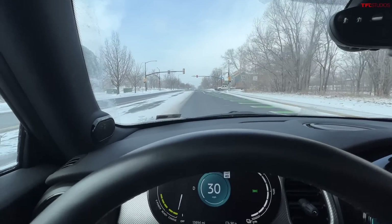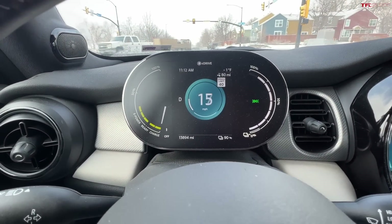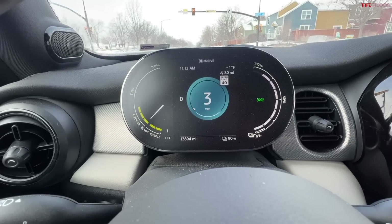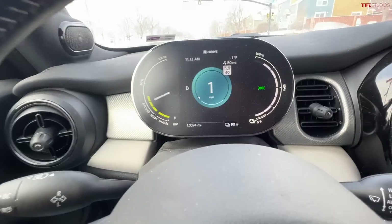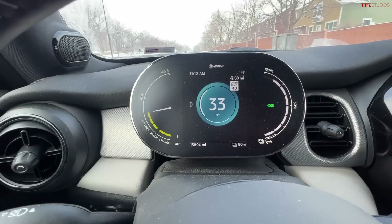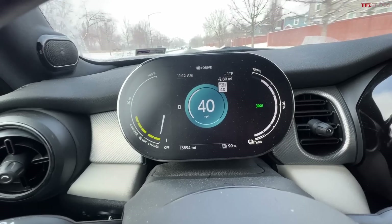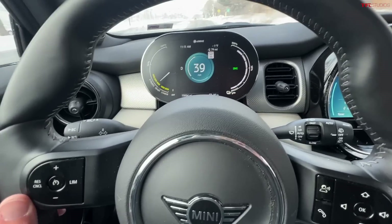We've just pulled out onto the main road from the office, hit a red light, and I'm going to go full throttle to see how quickly this car accelerates. When the light turns green — full throttle, there we go. A little bit of traction control intervention, but now we've got full traction, and you can see 30, 35, 40 miles an hour. It is incredibly slow when it gets cold.